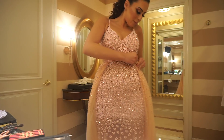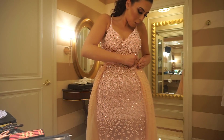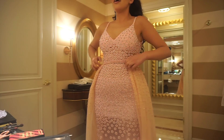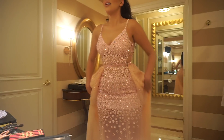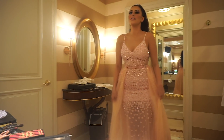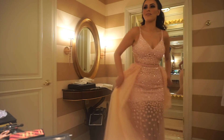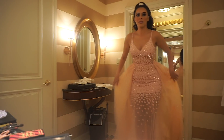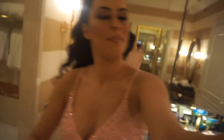The dress fits! It fits, you guys — we made it work!